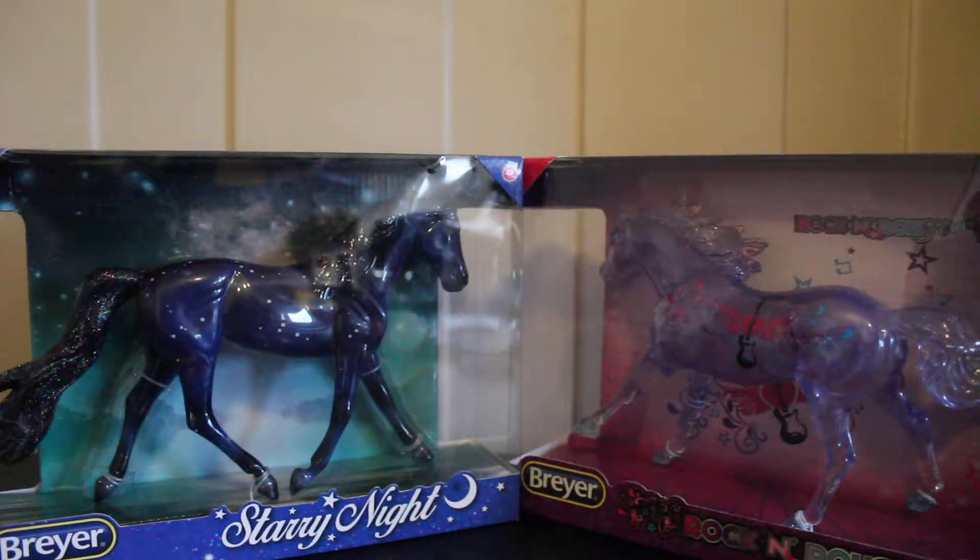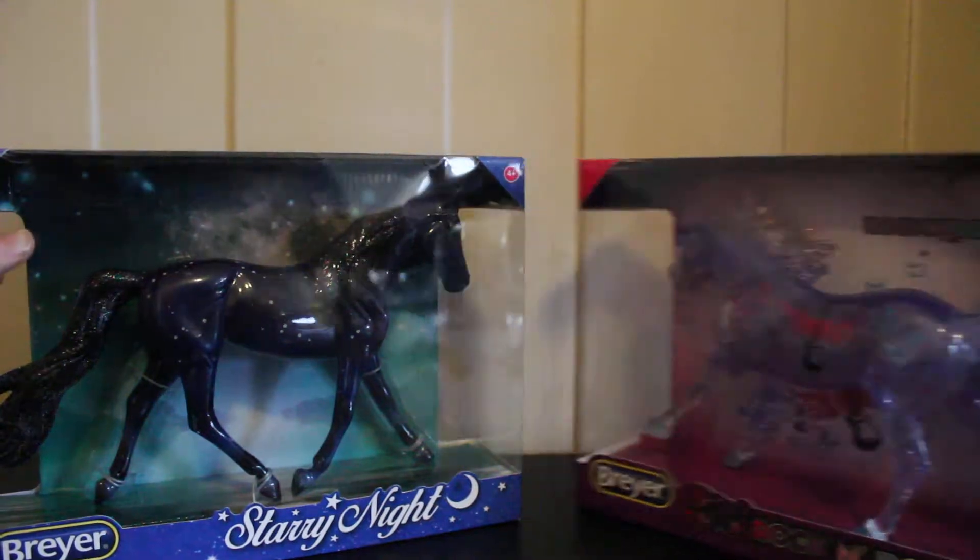Hello guys and welcome back to my channel. Today we're gonna check out these two beautiful horses right here. This one is beautiful Starry Night and this one is awesome Rock and Roll Forever.